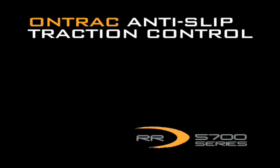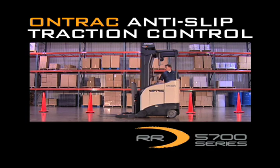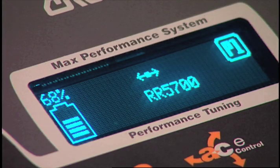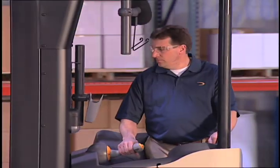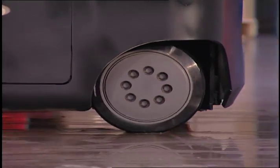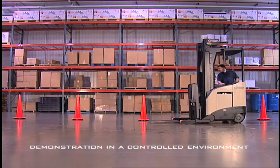Introducing Crown's new On-Track Anti-Slip Traction Control, which comes standard on the new RR5700 reach truck from Crown. On-Track Anti-Slip Traction Control constantly monitors truck condition and operator input and adjusts the power to the drive tire to help the operator maintain control of the truck, even in these slick conditions.